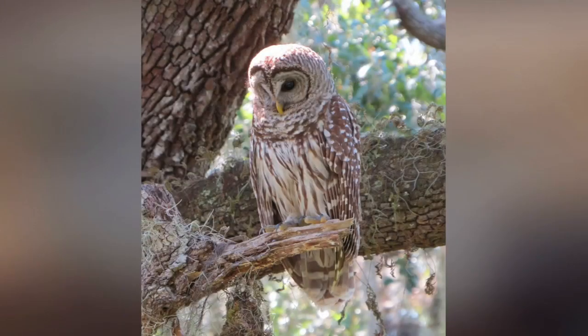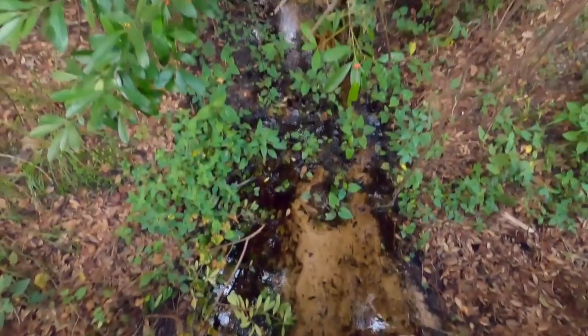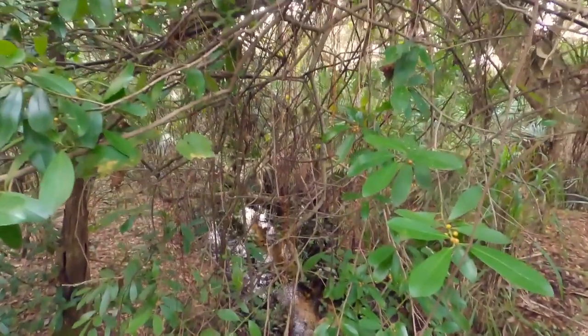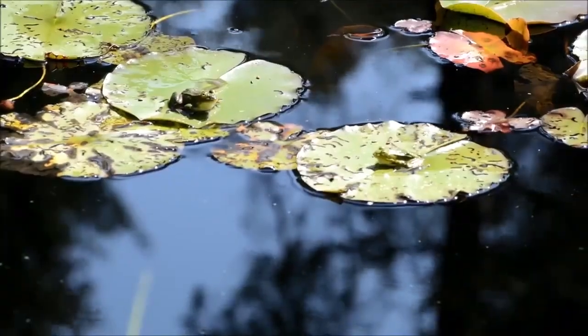Identified by their rounded face, brown striped pattern on their feathers, and sharp yellow beak, barred owls live in forested areas of large mature trees, often located near streams or swamps. This habitat supports a large variety of small animals that make up the barred owl's diet, such as squirrels, rabbits, fish, and frogs.